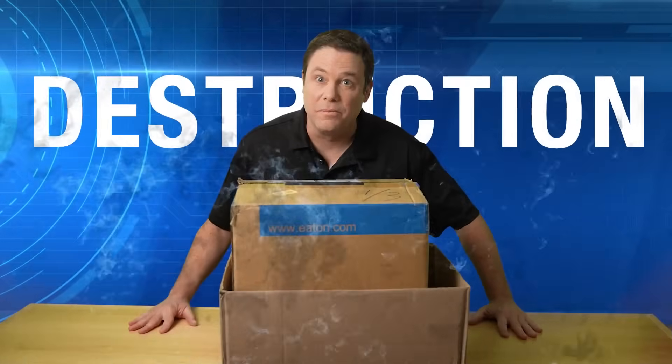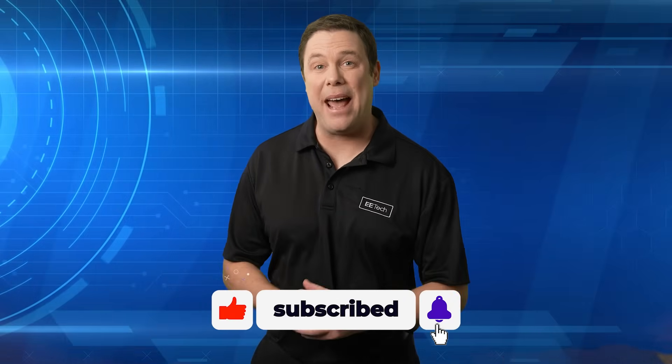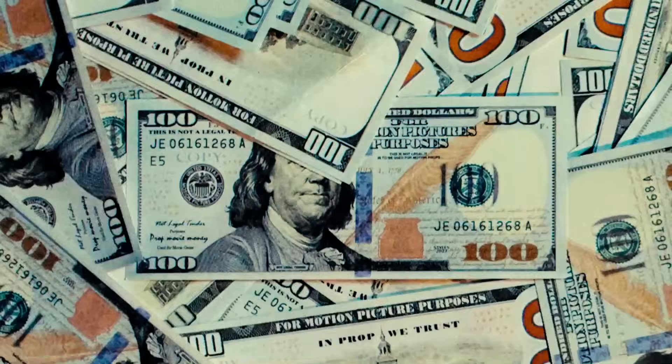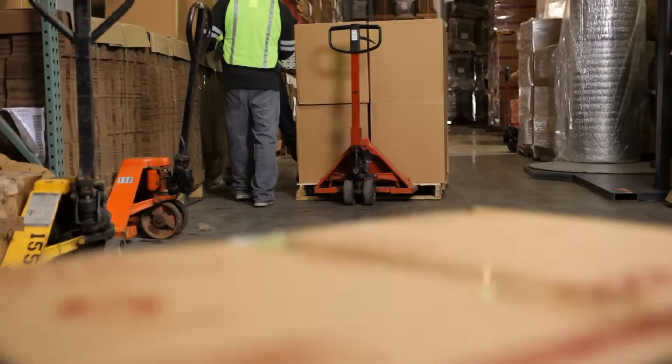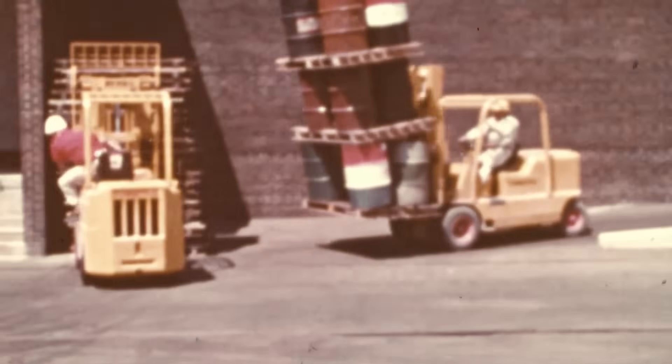What happens when you stack a heavy box on top of a light box? Destruction. Part of the problem of manual palletizing is that it often results in haphazard stacking of mixed merchandise. This results in damage as lighter items get crushed by heavier ones. This not only costs companies money, but also puts workers at risk. Another danger to consider are poorly stacked pallets — the collapsed boxes can easily fall and injure workers.